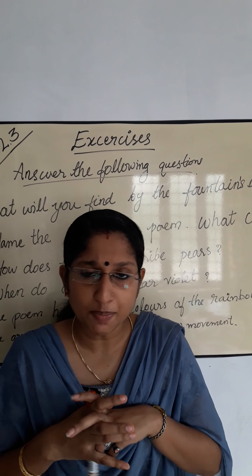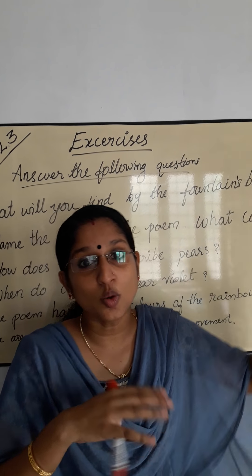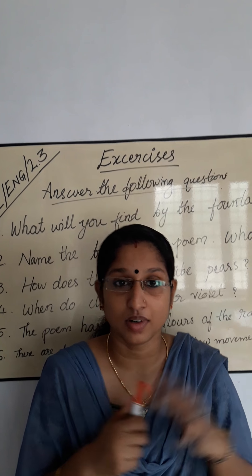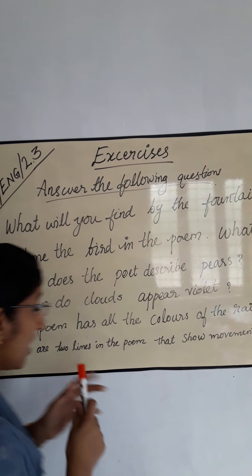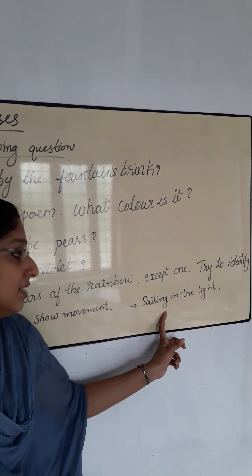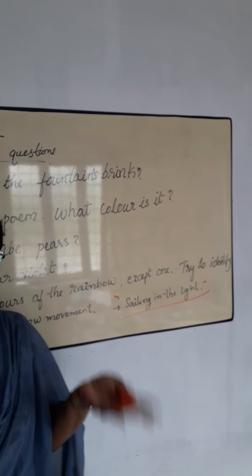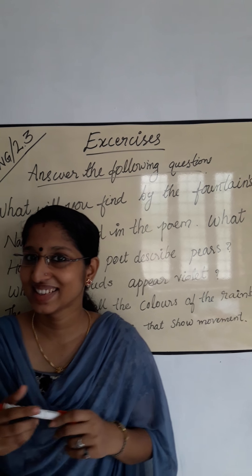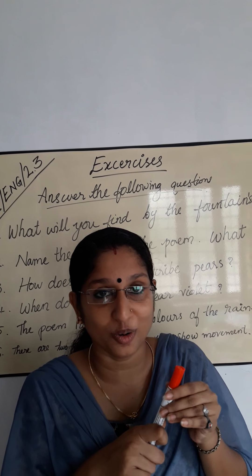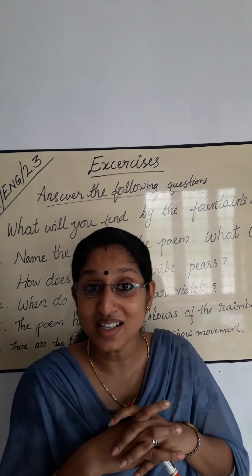The next question: There are two lines in the poem that show movement. One of them is 'sailing in the light.' Pick the other one out. Can you guess? The sky is blue where the clouds flow through. Where the clouds flow through — that means a movement of clouds.